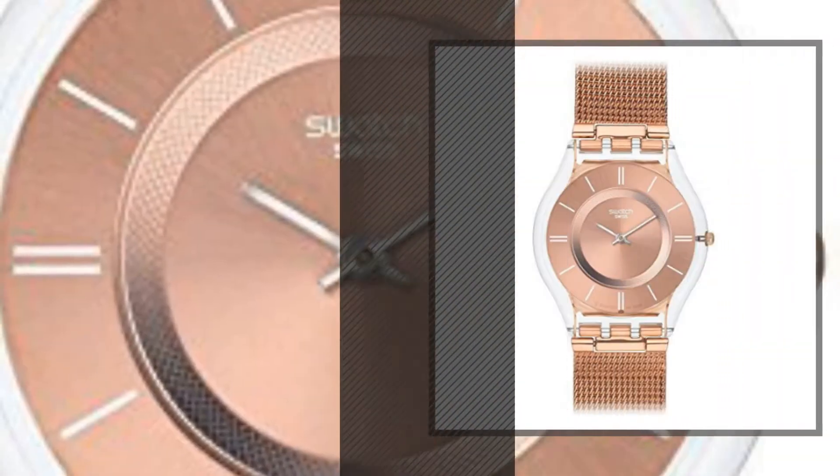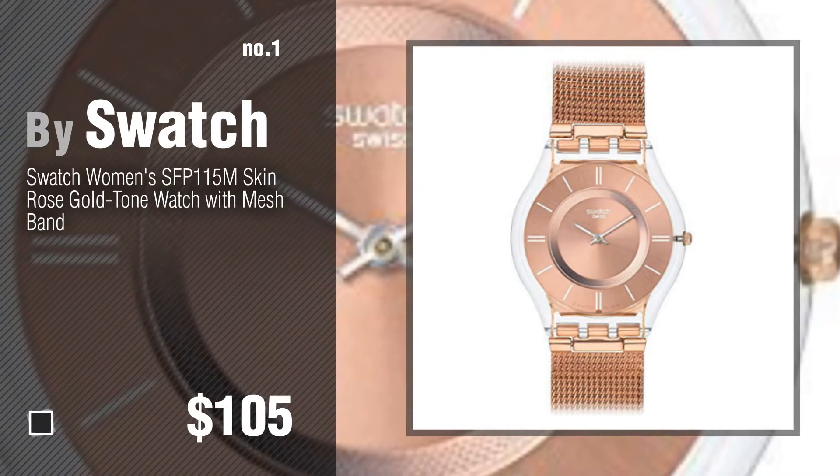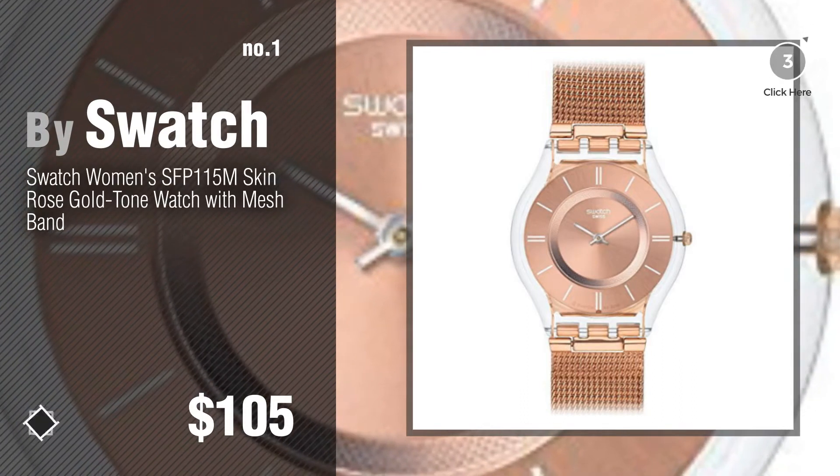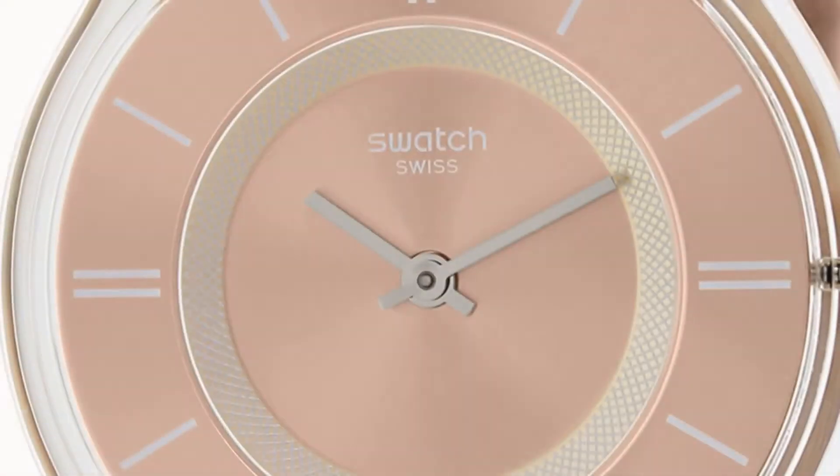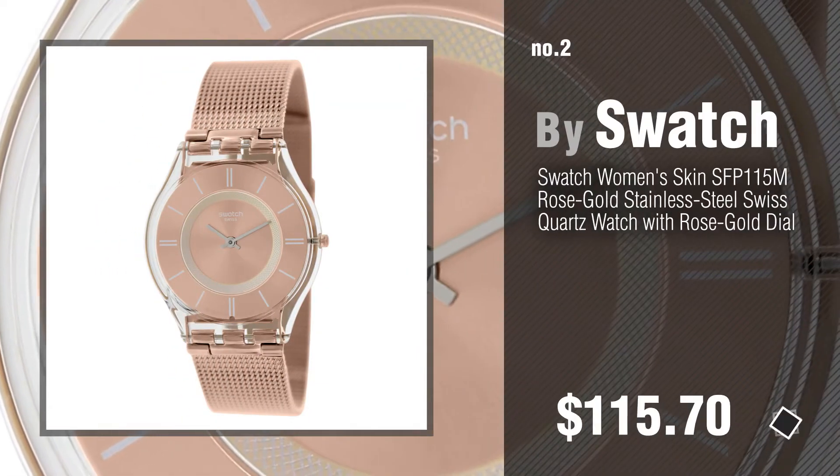Number 1, most popular, by Swatch. Watch this video and get inspired. Number 2, another great product by Swatch.